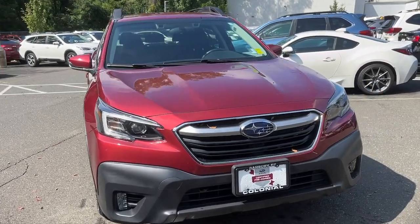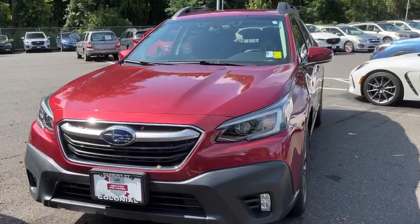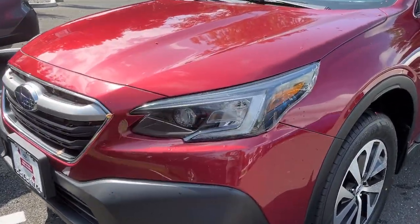Get into a car with value. 2022 Subaru Outback, with less than 25,000 miles on the odometer — this vehicle stands out from the rest.